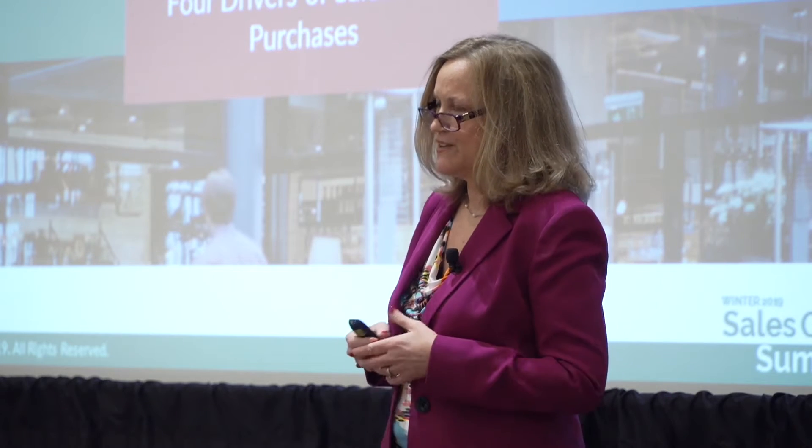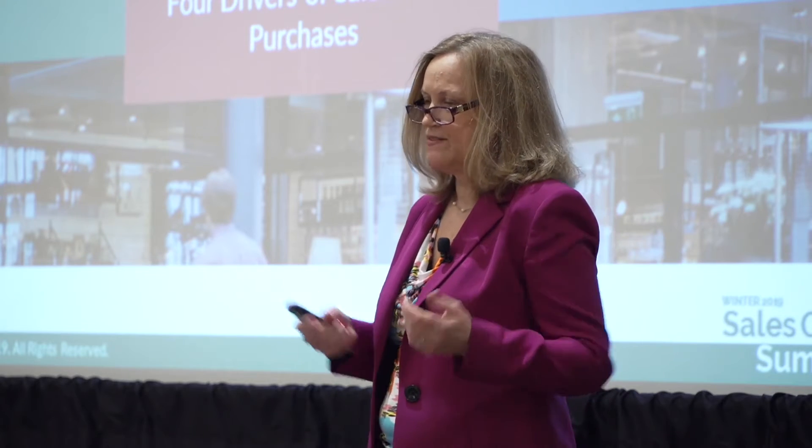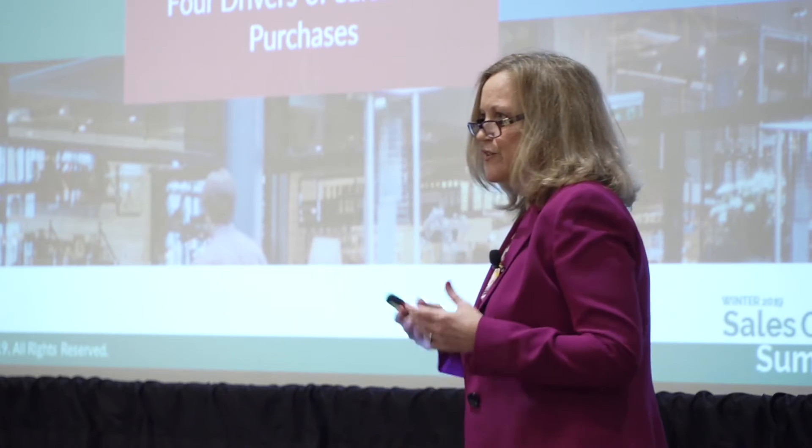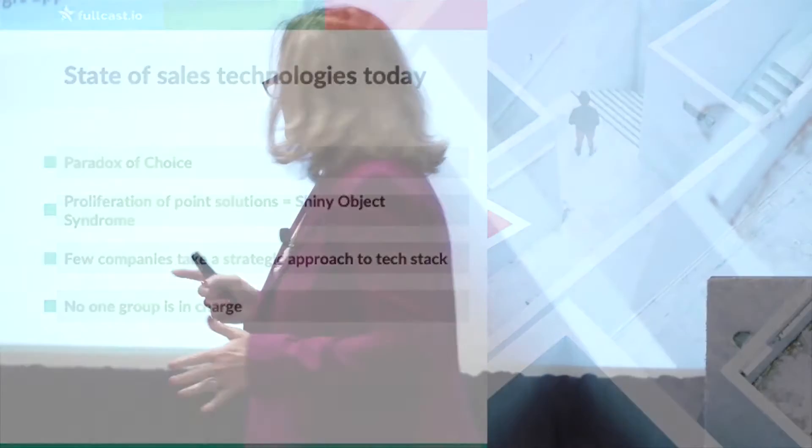About a year ago, I launched a second company called Vendor Neutral, designed to help match the priorities you have as an organization to the technologies available to meet those priorities. I want to start by talking about the paradox of choice — great book. We always think that the more choice you have, the better. But in reality, more can be less. That's what I'm going to talk about and how it relates to technology.